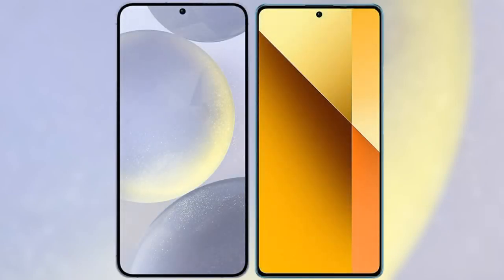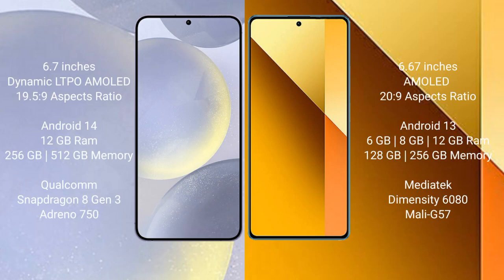I will compare the new Samsung Galaxy S24 Plus with Redmi Note 13. Samsung Galaxy S24 Plus comes with a 6.7-inch dynamic LTPO AMOLED display at 5:9 aspect ratio. Redmi Note 13 comes with a 6.7-inch AMOLED display at 20:9 aspect ratio.